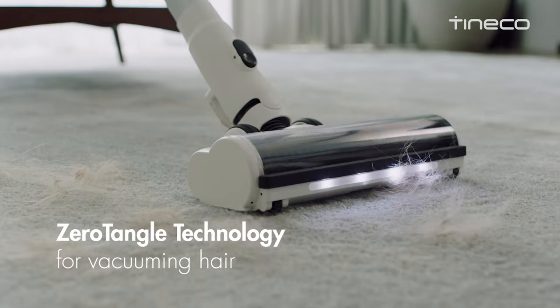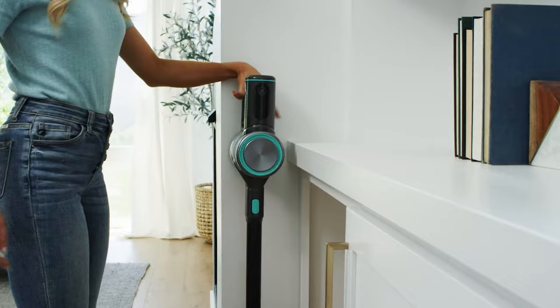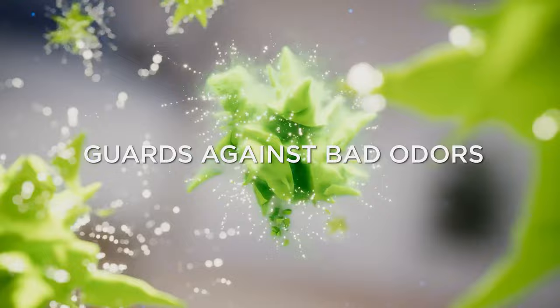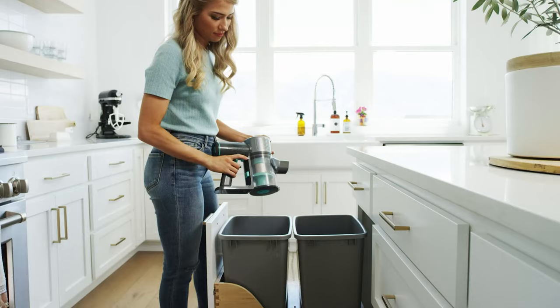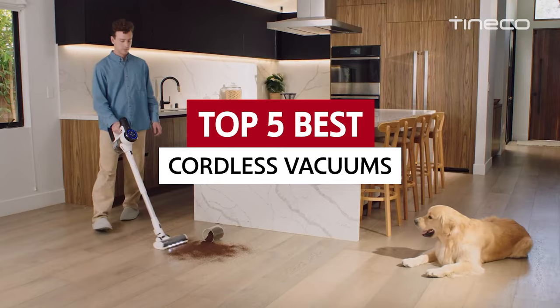When it comes to keeping your home spick and span, a cordless vacuum is like the trusty sidekick you always wanted. You can zip around every corner, crevice, and even the junk in your trunk without constantly tripping over that pesky power cord. And nothing kills the vibe of a good cleaning session quite like getting caught on a chair leg like some sort of B-grade horror movie. So if you're ready to ditch the pesky cords and join the Freedom Revolution, check out our top 5 picks for the best cordless vacuums on the market.